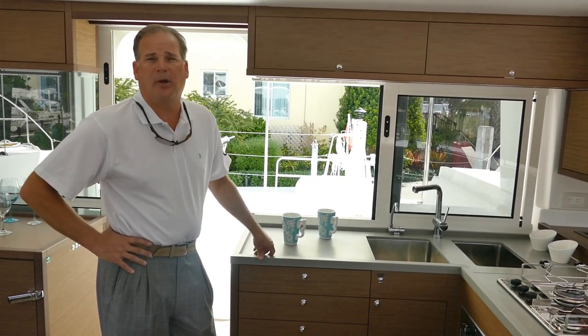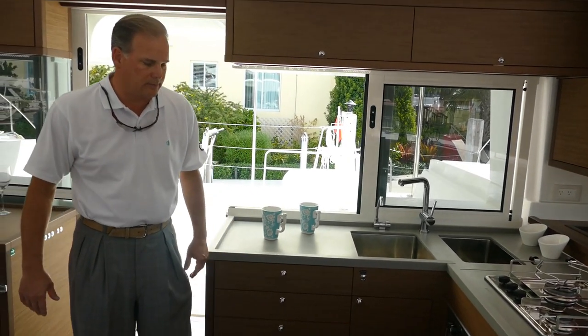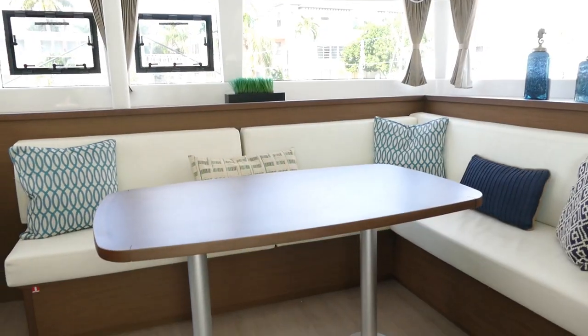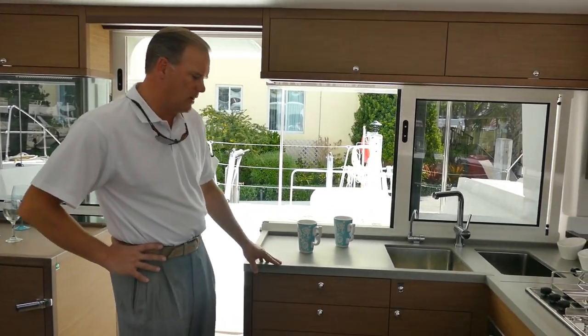The new standard wood on the boats — you'll notice — is the darker color for the cabinetry and the lighter flooring. It's been a huge success and I'm sure they'll implement it on the other boats as well.